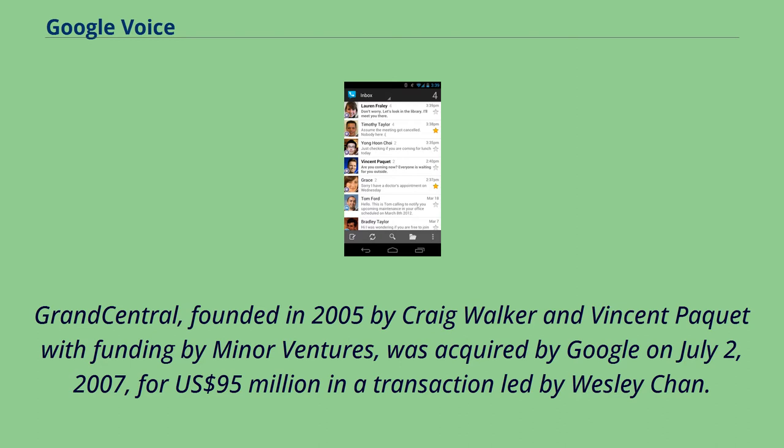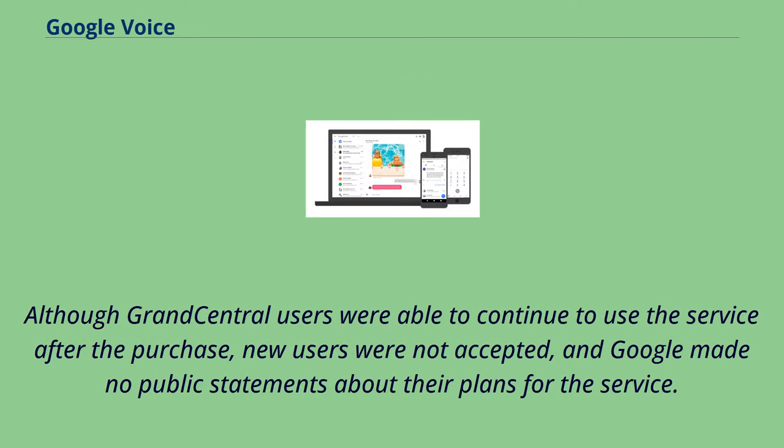Grand Central, founded in 2005 by Craig Walker and Vincent Piquet with funding by Miner Ventures, was acquired by Google on July 2, 2007, for US$95 million in a transaction led by Wesley Chan. Although Grand Central users were able to continue to use the service after the purchase, new users were not accepted, and Google made no public statements about their plans for the service.